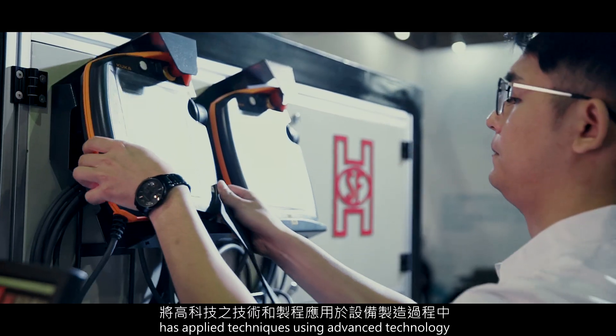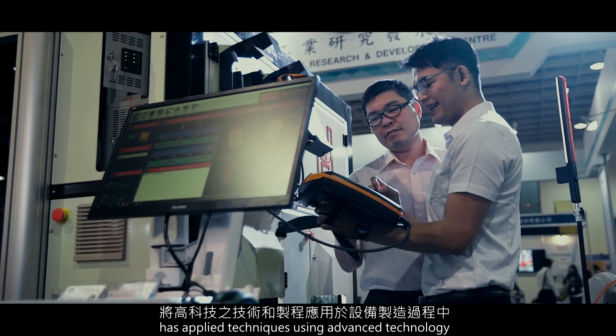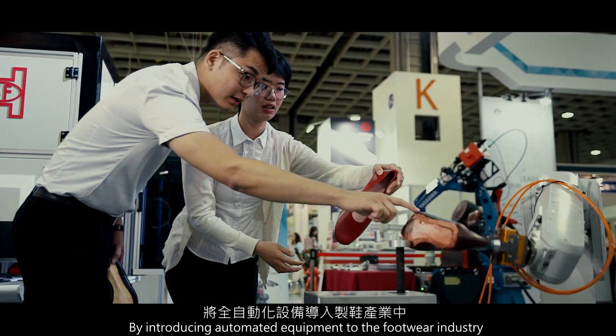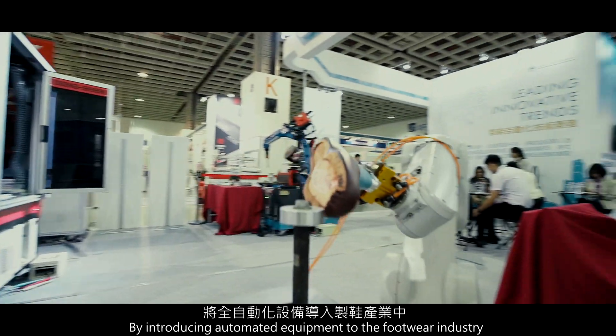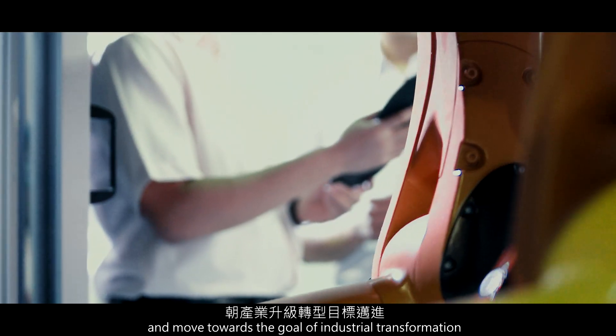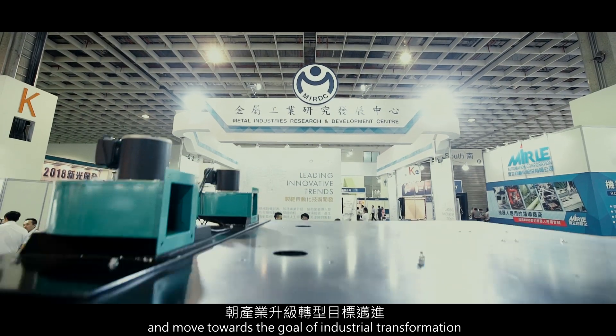MIRDC has applied techniques using advanced technology in the equipment manufacturing process. The introduction of automated equipment to the footwear industry helps the industries break through traditional methods and move towards the goal of industrial transformation.